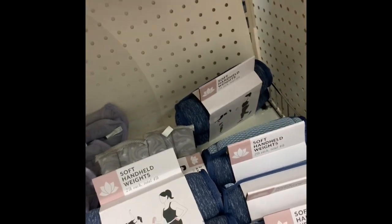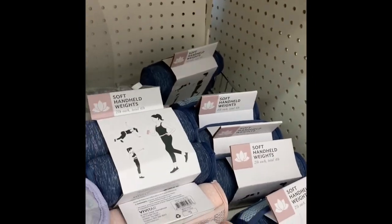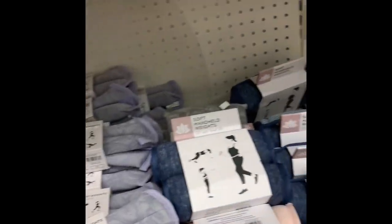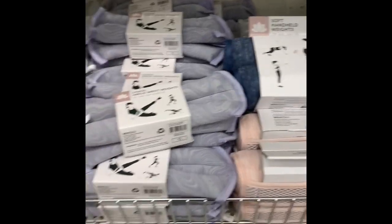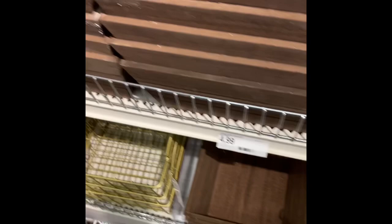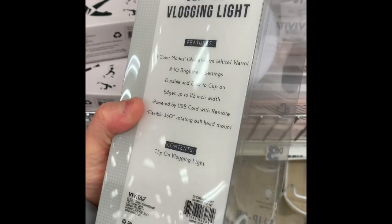They have these pretty tulips that I'm actually going to grab this time because I really like these tulips — they're really soft ones. So I'm going to grab a few of these. And they have these — a clip-on vlogging light. I think this is five, I'm not sure how much this is.